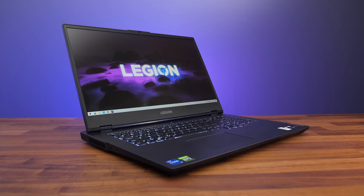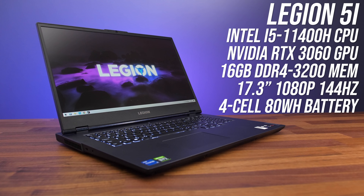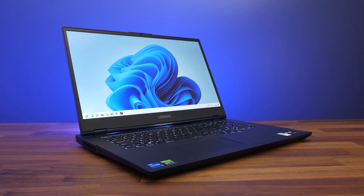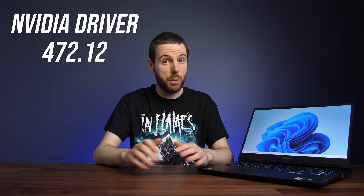So if memory integrity/core isolation/VBS is probably going to be on by default, what sort of performance difference does it make? All of my testing has been done with the Lenovo Legion 5i gaming laptop — mine has a 6-core Intel i5-11400H processor and Nvidia RTX 3060 graphics. This laptop was sent to me with Windows 10 and was updated with the Windows 11 installation assistant after it officially launched on October 5th. I felt that an in-place upgrade would better represent how most people are probably going to upgrade their machines. All games were tested with the same Nvidia driver, version 472.12, which according to Nvidia has official support for both Windows 10 and Windows 11.